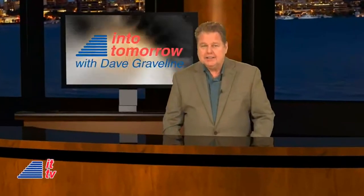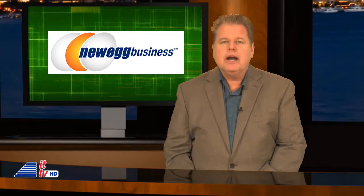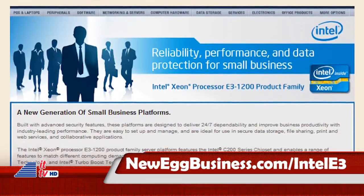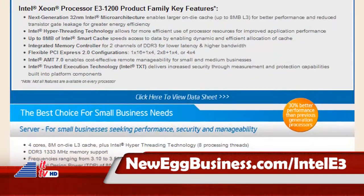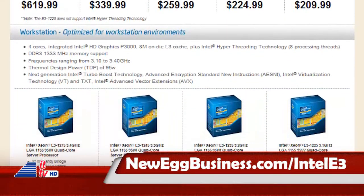From the studios of Into Tomorrow in Miami, this is ITTV. Welcome back to Into Tomorrow — we have another exciting ITTV update for you. I'm Dave Graveline. We hope you enjoyed our coverage from CTIA Wireless in Orlando, Florida last week. Remember, you can watch our video reports and listen to our three-hour radio show interviews at IntoTomorrow.com — it's all available for free. This ITTV update is brought to you in part by NeweggBusiness.com. Protect your small business with Intel Xeon E3, offering 30% better performance than previous generations. For more, visit NeweggBusiness.com/IntelE3.